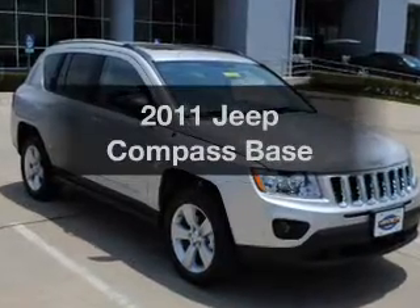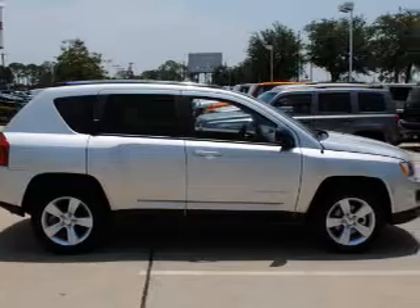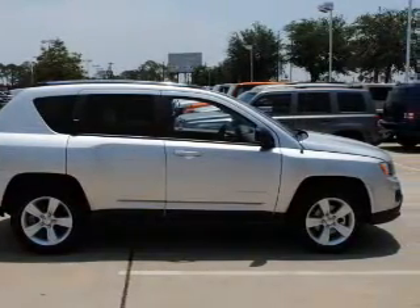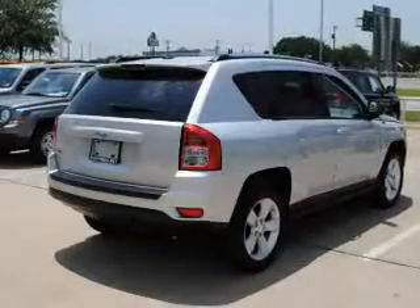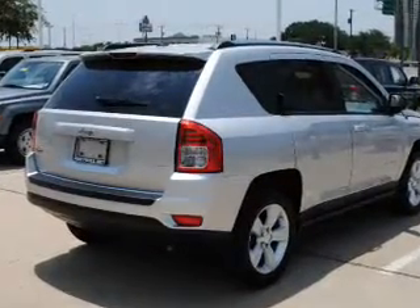Introducing the 2011 Jeep Compass. If you're looking for an automobile with great attributes, look no further. With an efficient four-cylinder engine that responds smoothly to its automatic transmission, the anti-lock braking system will keep you safe on the road.